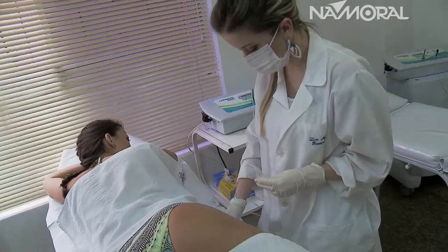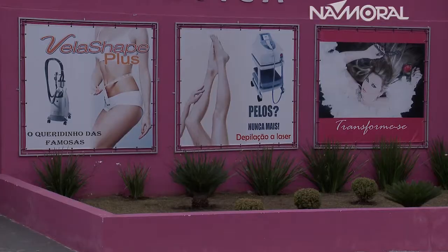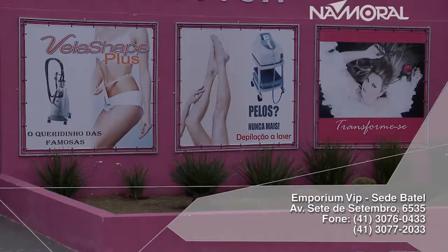Assim, nós estaremos consumindo também a questão dos cereais integrais. Para quem está nos assistindo, venham até aqui conhecer o nosso espaço, a nossa estrutura, as nossas profissionais. Nós temos uma sede no Água Verde, na Coronel Lucídio, e uma sede aqui no Batel no final das 7 de setembro.